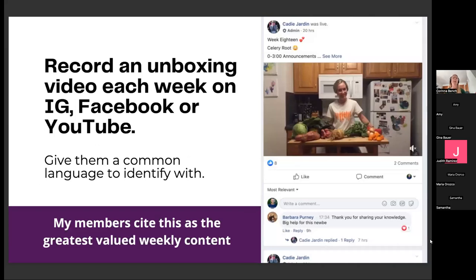Some other things we did: we recorded an unboxing video every week on our Facebook group — you could also do this on Instagram, your public Facebook page, or YouTube. It's a common group habit we all do together. The things members say are the most valuable are the weekly email, the CSA tips and tricks guide, and this weekly unboxing video. We unbox it on video, tell them how to store things, and give quick tips for how to use or freeze things.